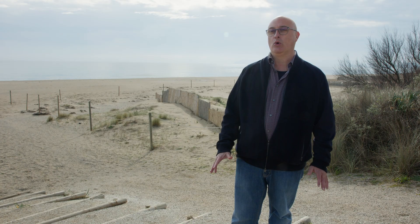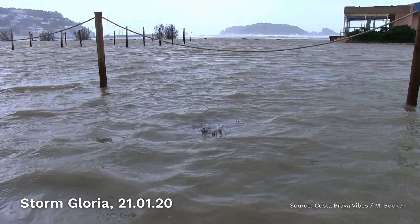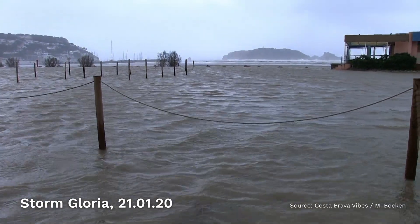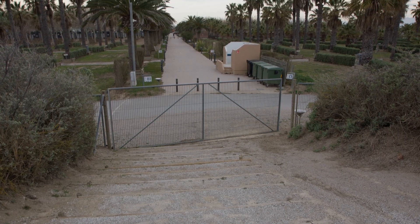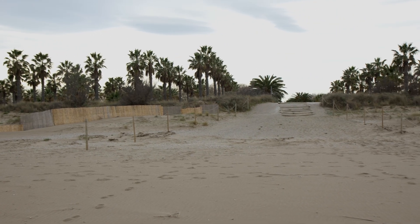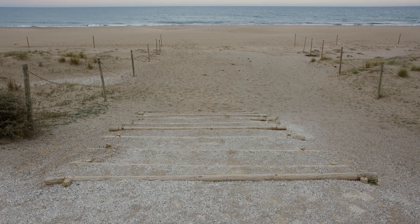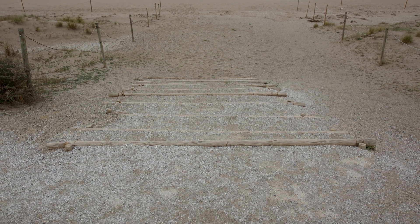The last major storm we have had in 20 years has been Gloria. Gloria has been known on the Catalan coast because it has done a lot of damage. Our place has been one of the most resilient ones — it did not affect us. We had almost no seawater inside the campsite. This success is due to the dune we have maintained in the face of climate change. It was special, considering it was Gloria.